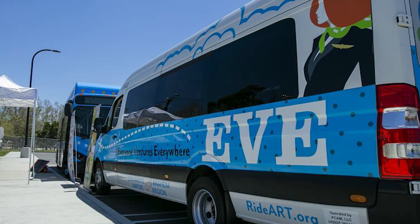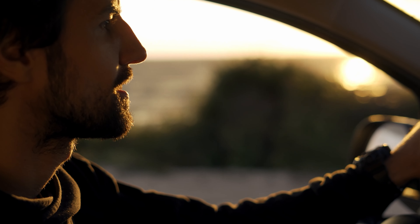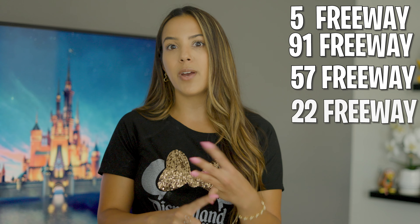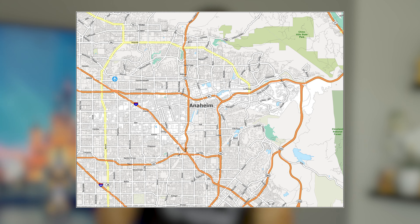Another perk Anaheim has for transportation is the EVE bus — Everyone Ventures Everywhere. It's a bus that can pick you up on demand from downtown Anaheim to John Wayne Airport, and it's only $15 each way. One of my favorite parts about living in Anaheim is how convenient it is to get anywhere driving a car. You've got the 5 freeway, the 91, the 57, the 22 — all these freeways make commuting super convenient. The streets also make sense here; they're all in a grid, which is very easy to navigate.